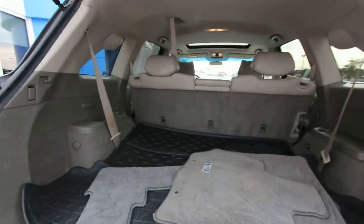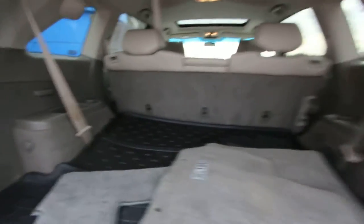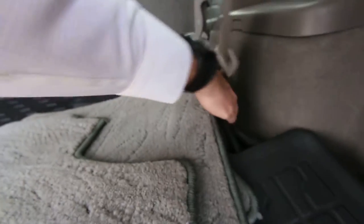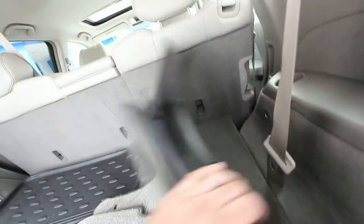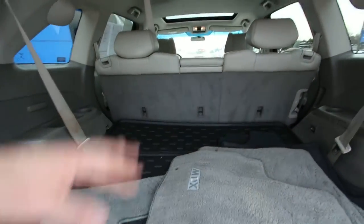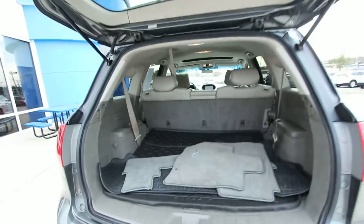It does have third row seats standard on the MDX. Right there — there's the third row seats that pull up right in the back. With the third row seat down you've got a ton of space, and you can fold down the second row seats for even more room. There's a ton of room in the back of the MDX.